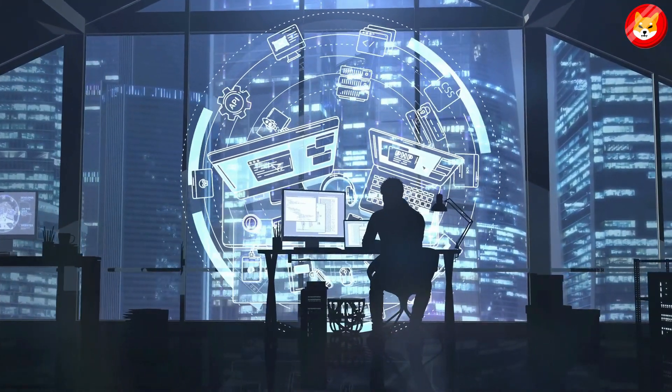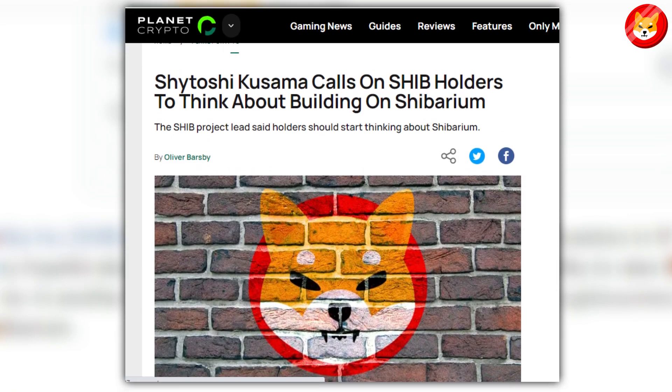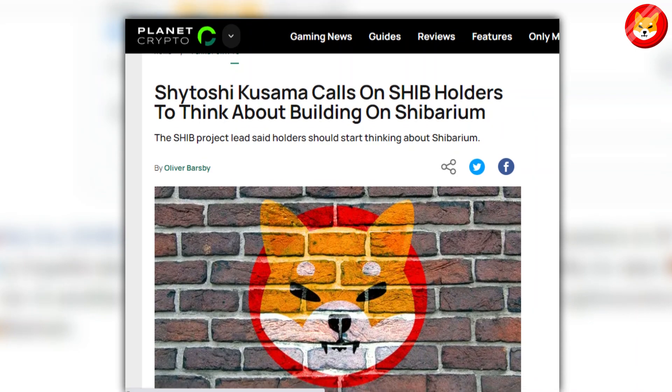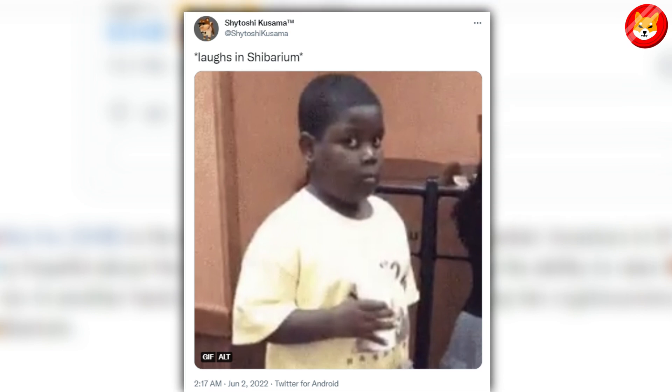Unification has kept the developments under wraps. Shytoshi Kuzama, the chief developer of Shiba Inu, has recently mentioned Shibarium several times, implying that the Layer 2 solution is progressing well. He recently uploaded a GIF with the caption 'Laughter in Shibarium,' implying that the game's debut is imminent.